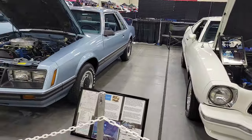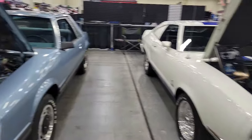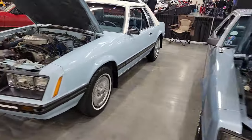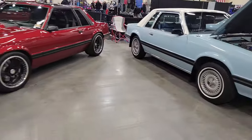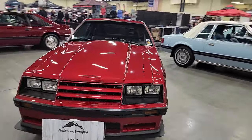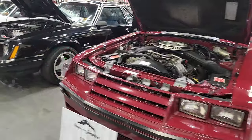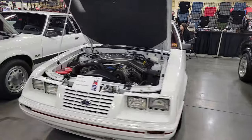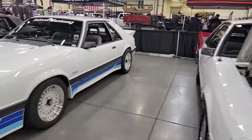And then huge change — 78 to 79, we got the big body shift again. There's the 79 Mustang. 80 — not much change there. 81. 82. 83. 84. 85. 86.